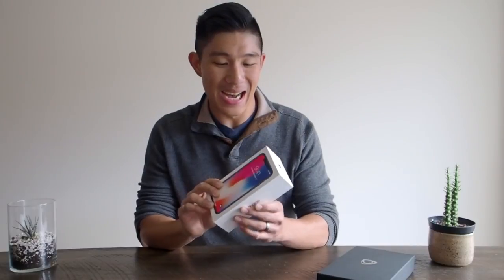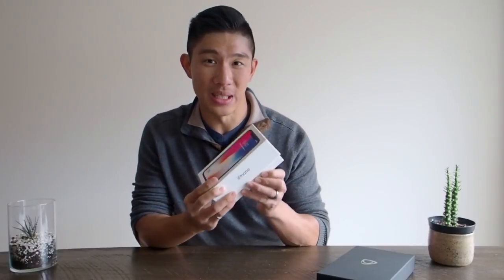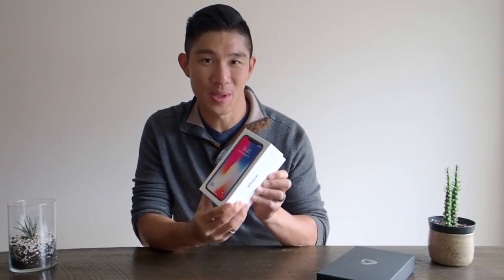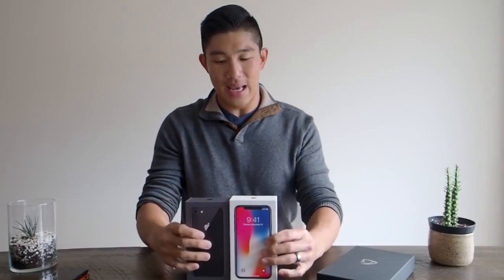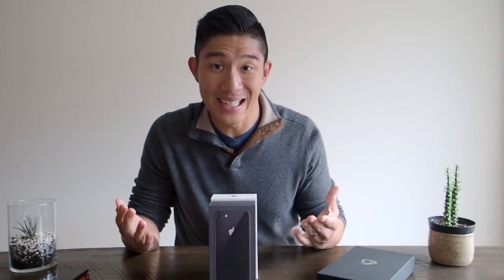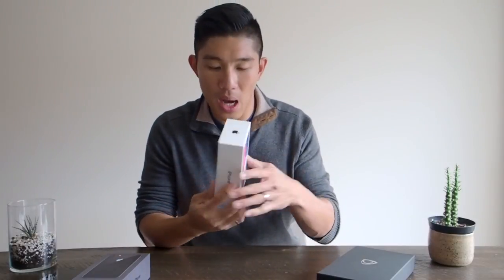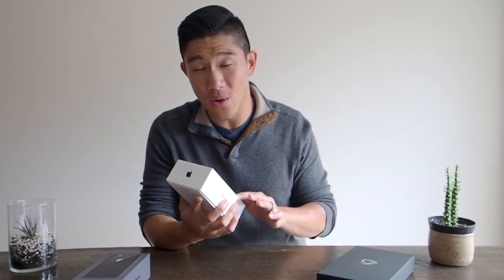I think the first thing we want to do is open up this bad boy. I've taken a sneak peek and set things up just to get started, but I was really impressed when I first opened this box. The box is all the same, similar to the iPhone 8 — I've got that right here — but slightly bigger, which makes sense because the iPhone X is larger in size.